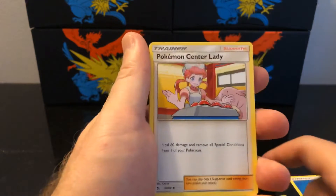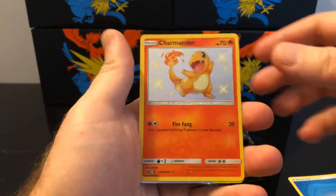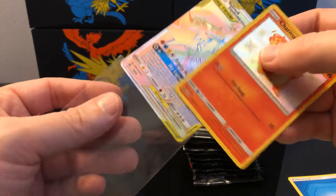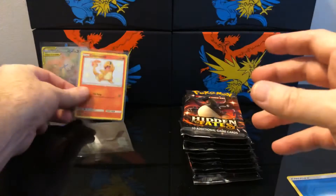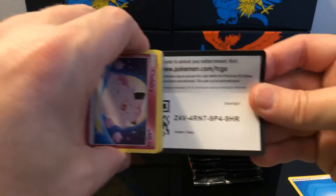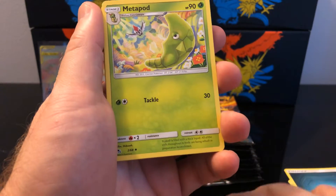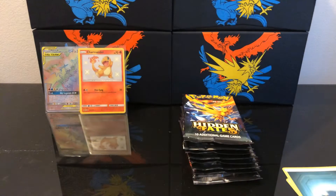There's a code card, and we go four to the front: water energy, Lieutenant Surge's Strategy, Pokemon Center Lady, Sabrina's Suggestion, Koffing, Eevee, Ekans, Paris, Caterpie, Charmander — shiny right off the bat, about the fourth or fifth time — and a rainbow rare Moltres, Zapdos, and Articuno. It's so funny to pull a rainbow rare so often you almost don't get excited. The cards that would excite me now are the gold cards, shiny Charizard, and shiny Mewtwo. Pack two: Metapod, Giovanni's Exile, Koga's Trap, a fairy side doc, Ekans, Caterpie, Paris, reverse hollow energy, and a Kangaskhan non-holographic.